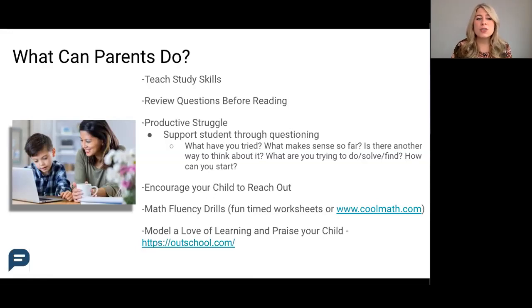The next tip is to review questions before reading. If there's a reading passage with questions, like in a textbook for example, go over the questions and preview them with your child before you start reading. This will help guide their comprehension and help them read with a purpose.